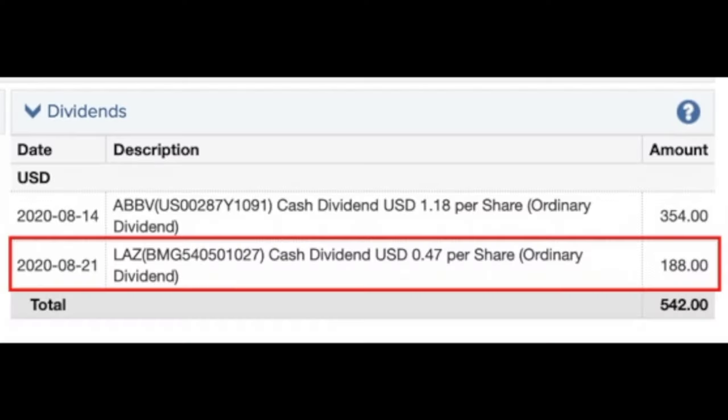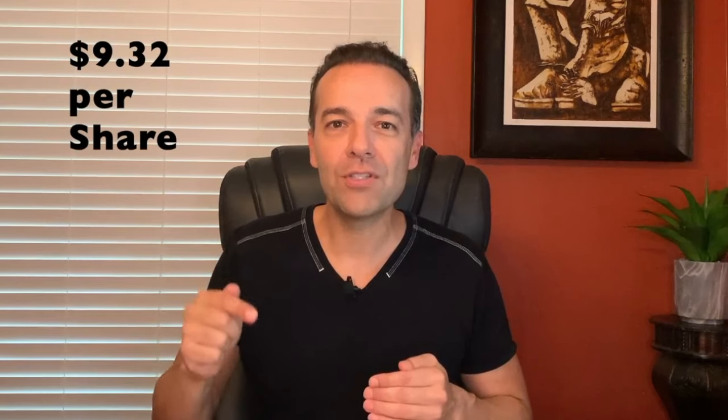That's good enough for an 18.6% annualized return. Because we like trading dividend stocks, we're also collecting a dividend on this company. As you can see on the screen, we just collected the dividend for Lazard on August 21st — it paid us $188 for our 400 shares. When you add in that dividend, if we were able to do a similar trade at $0.62 per share every month for the next 11 months, we'll pocket $9.32 per share for the year. When you divide that by our $40 cost per share, that gives us a 23.3% annualized return.